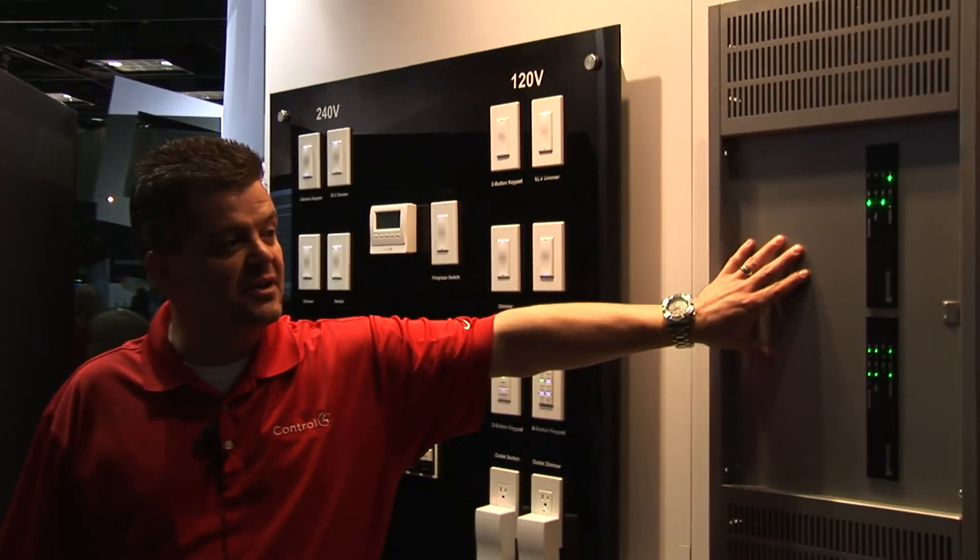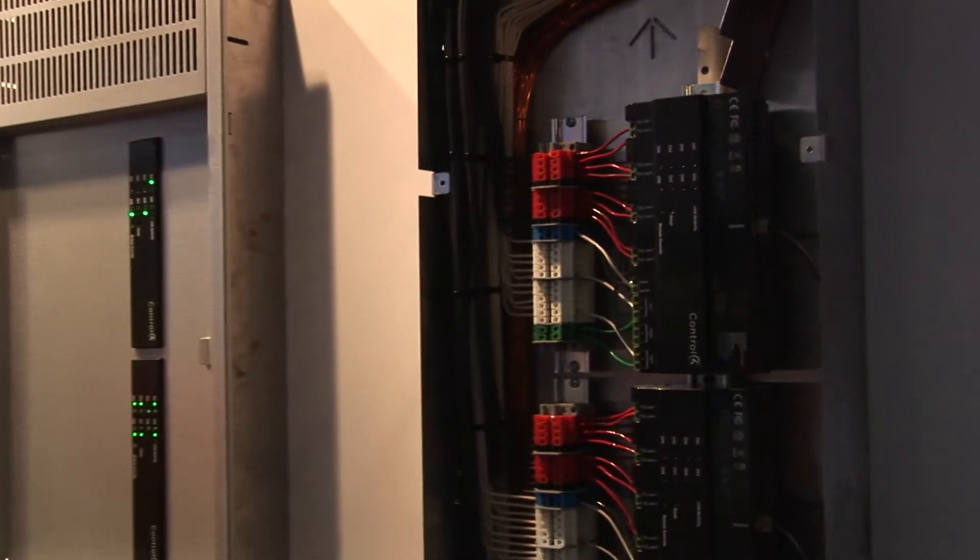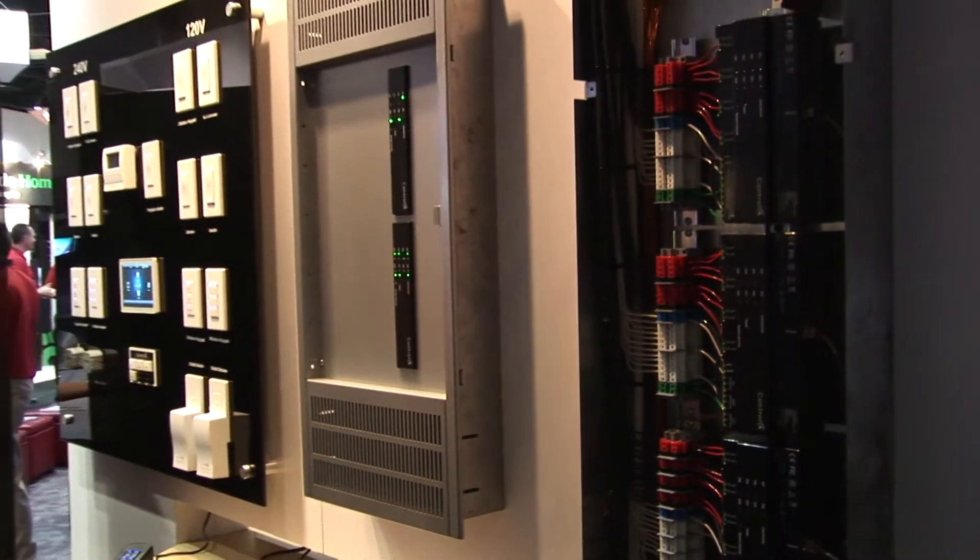One of the other exciting things we're showing here at Cedia 2011 is our new panelized lighting solution. Dealers have been asking for this for a long time, so we took a bottoms-up approach and developed a really great solution. What you see here is a 16-channel system and a 32-circuit system — a centralized lighting solution with both dimmer modules and switch modules, all controlled through IP. Our dimmer modules are auto-sensing: they detect whether you've connected an incandescent load, a reverse phase, or a forward phase dimming load, and dim accordingly. It allows for whole-home lighting through a centralized panel system, all developed ground-up by Control 4.